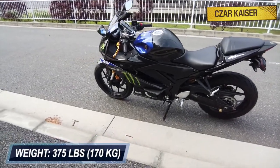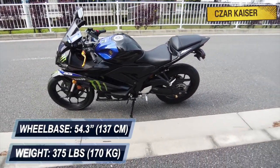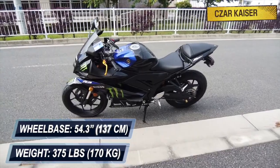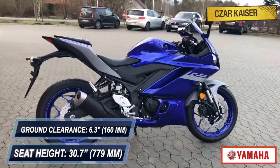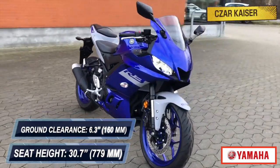The R3 weighs 375 pounds and has a compact wheelbase of 54.3 inches. It has a 30.7-inch seat height and a ground clearance of 6.3 inches that allows you to flatfoot your feet at all stops.